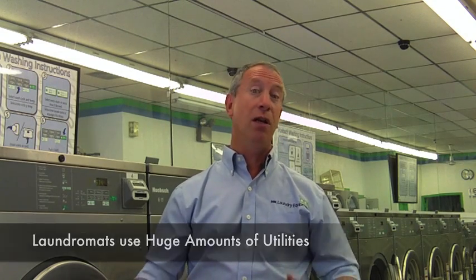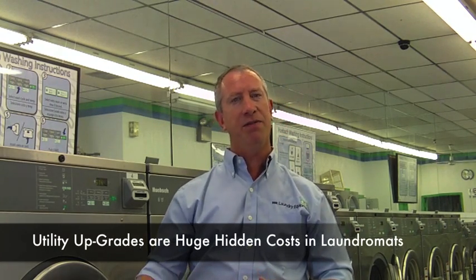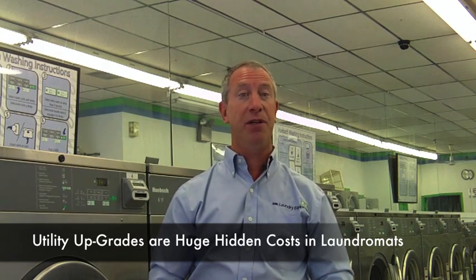The larger the store, the larger the utilities that are required to come into the laundromat. Everyone realizes that they're going to need washers and dryers and bill changers and folding tables, but not everyone realizes that we also have to power them with sufficient capacity of utilities. This is a quick video to identify the hidden costs in opening a brand new laundromat with regard to the necessary utilities.